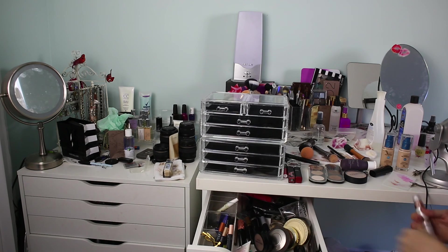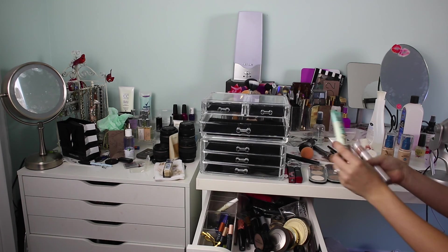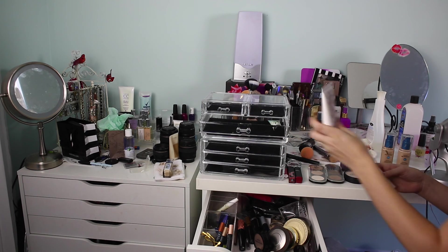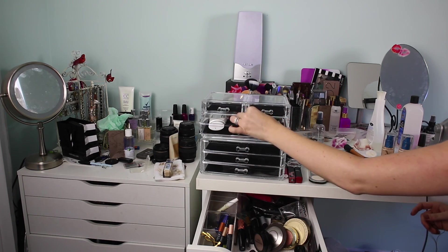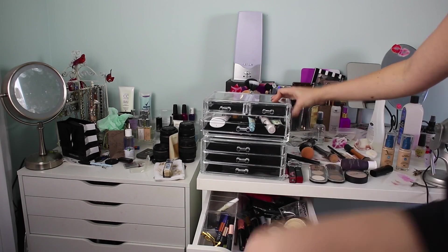So I'm thinking primers and sunscreens. The Porefessional I use all the freaking time. I have a couple of sunscreens, there's a Magic Lumi here, and I'm going to put my eyeshadow primer in there too.